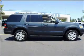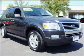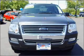Take a look at this 2010 Ford Explorer XLT that we have at Dick's Auto Group. This dark charcoal Explorer has remote power door locks, power windows, cruise controls on steering wheel, and much more.